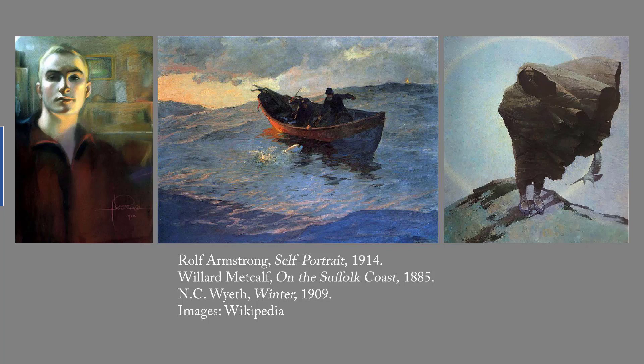The New York Times dubbed him the creator of the calendar girl. His self-portrait is striking — I love the way the light models his face. Next is Willard Metcalfe on the Suffolk coast, 1885. Metcalfe was a member of the Cornish colony, which formed after St. Gaudens began summering in Cornish, New Hampshire. I wouldn't want to be in this boat on those seas, but I very much like the colors and the composition of this painting.